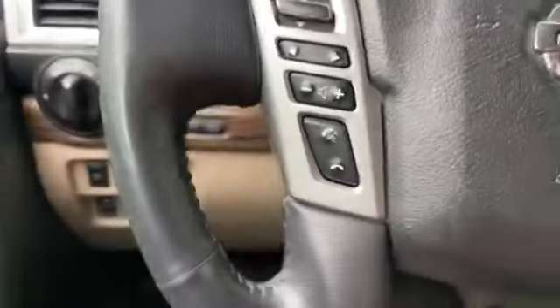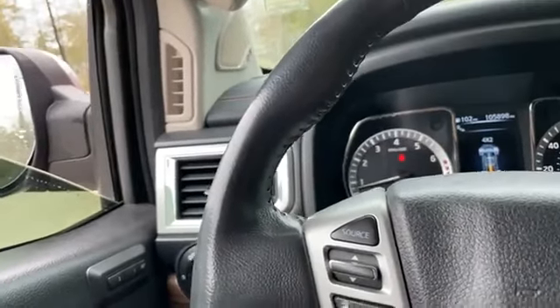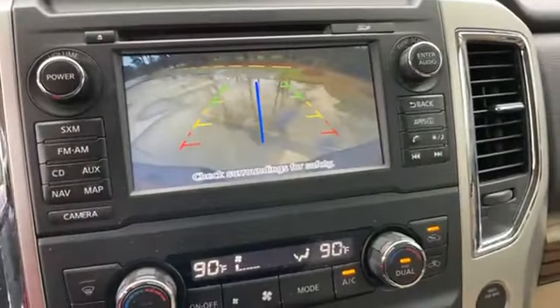Bluetooth, cruise control — your cruise control and source controls are right here on the steering wheel. And of course we talked about the navigation along with the rear camera.